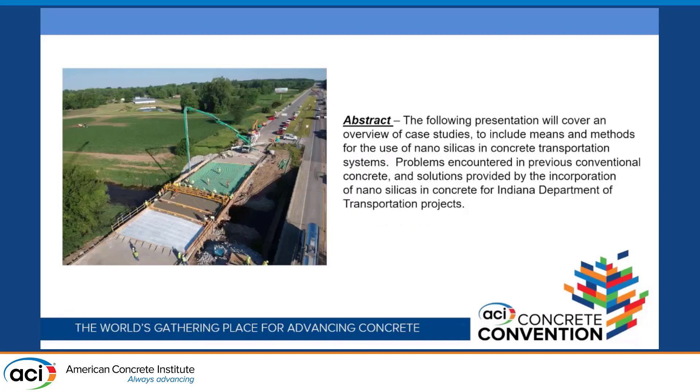I'm going to read from the slide for this one, because this is officially what I'm supposed to be doing: to cover an overview of the case studies, means and methods for the use of nanosilicas in concrete and the transportation system, problems encountered, previous conventional concrete solutions provided by the incorporation of nanosilicas for the Indiana DOT.